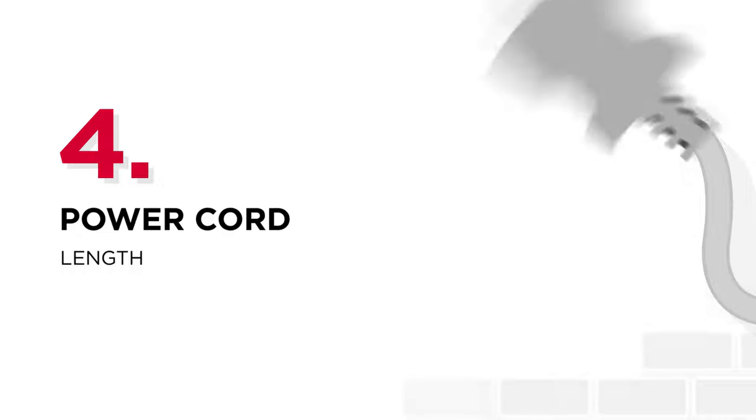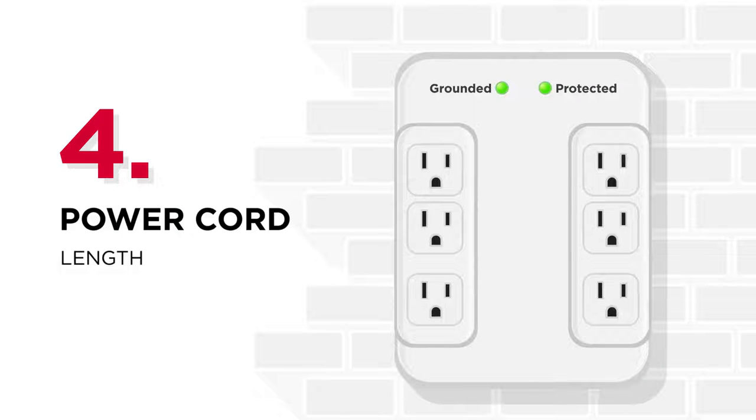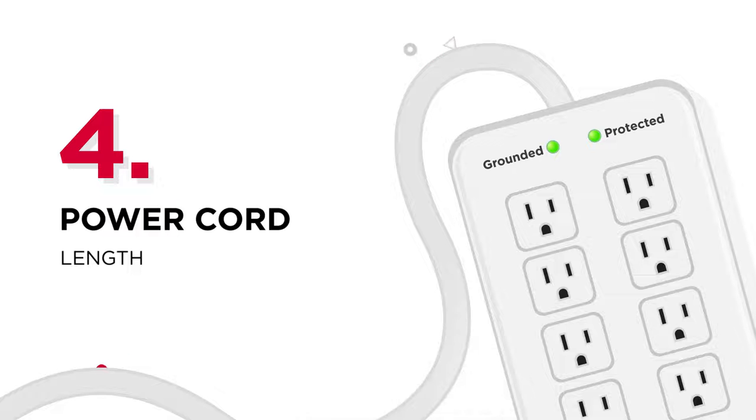Number four: power cord. Make sure the cord length is suitable for the environment where you use the surge protector. Sometimes you might only need a wall-tap surge protector, while other times extra cord length is required to reach a further in-wall outlet.